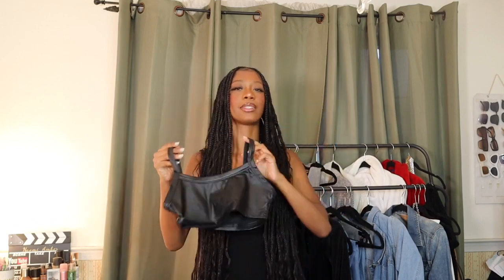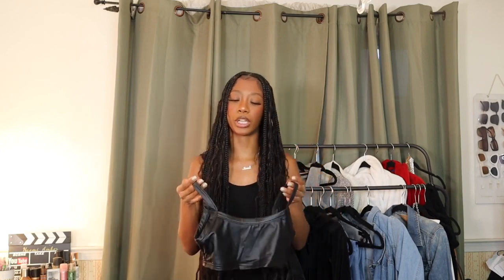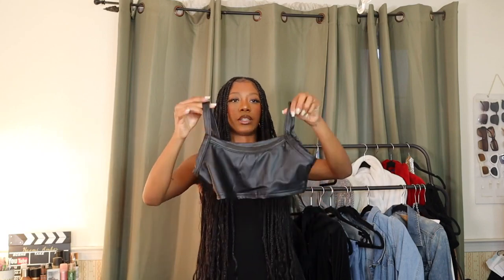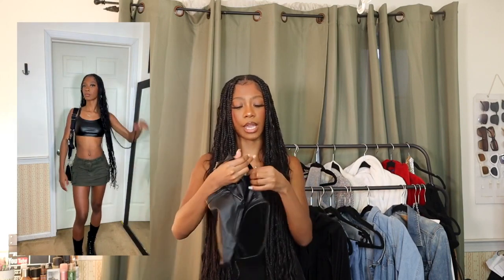The next top is a faux leather bandeau. There's an Urban Outfitters bralette I love that is super similar to this, so I got the same style in leather. I'm not totally sure how I feel about it — the quality isn't as good as the Urban Outfitters one, the straps sit a little weird, but I think I can make it work. I also got it in a size petite extra small and I do think it runs a bit big for that size.